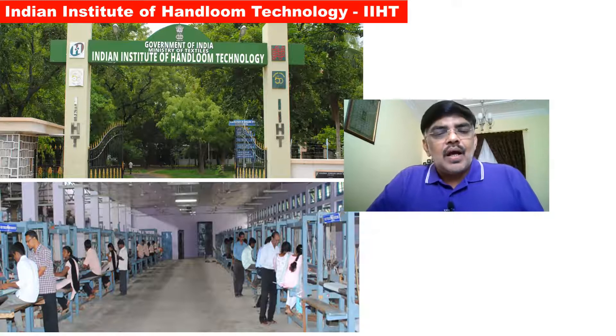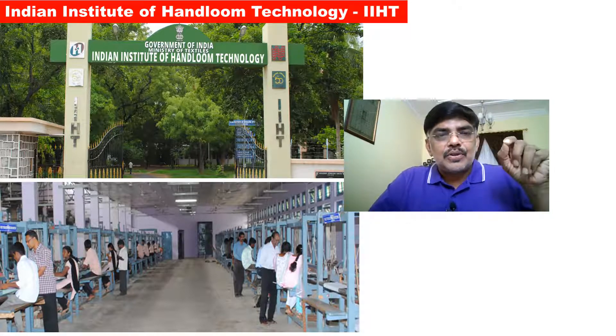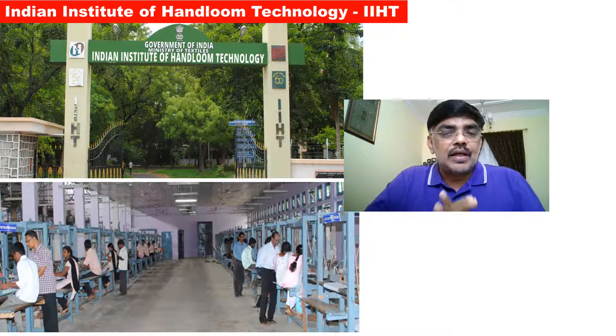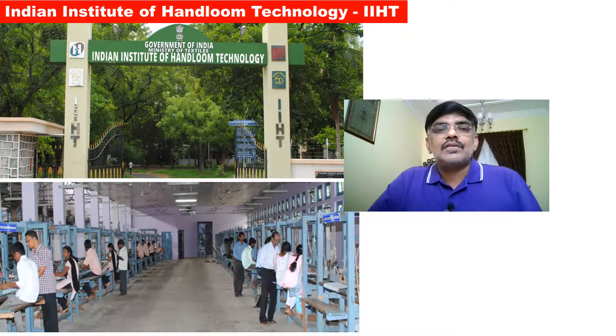There are separate videos for each institute covering categories of cut-off, course details, placement, job opportunities, scope of courses, and college infrastructure. If you missed the counselling in 2021, you can do the first preference. Stay connected and share this channel with your friends and other contacts. Bye from Emeca Anwar.